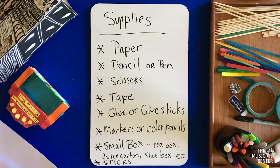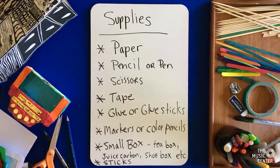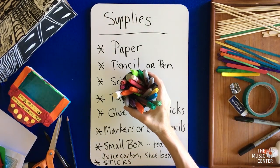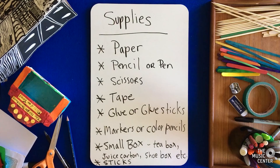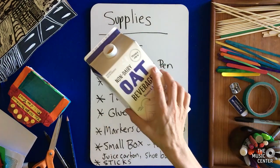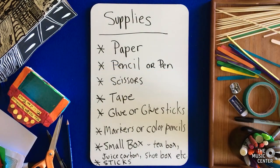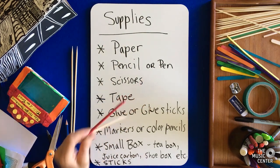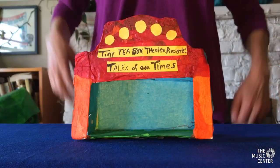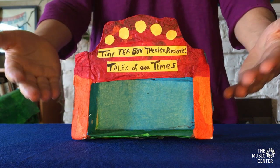These are the supplies that we'll need today: paper, pencil or pen, scissors, tape, glue or glue sticks, markers or colored pencils. And the secret ingredients today: a small box — maybe a tea box, a milk or juice carton, or a shoe box — and sticks: skewer sticks, popsicle sticks, coffee stir sticks, or sticks that you could find at home.